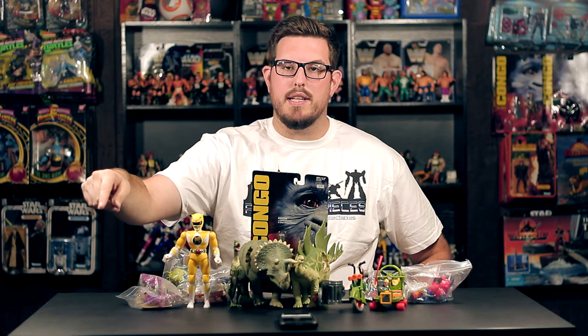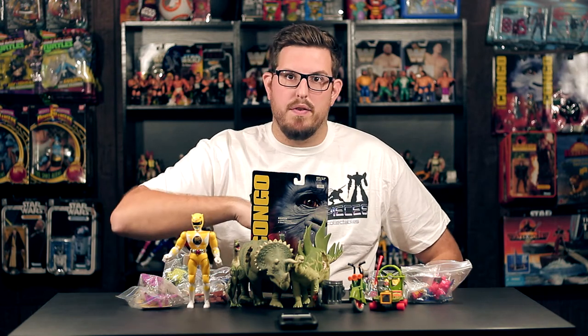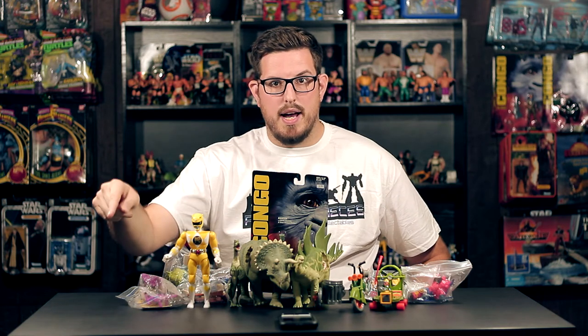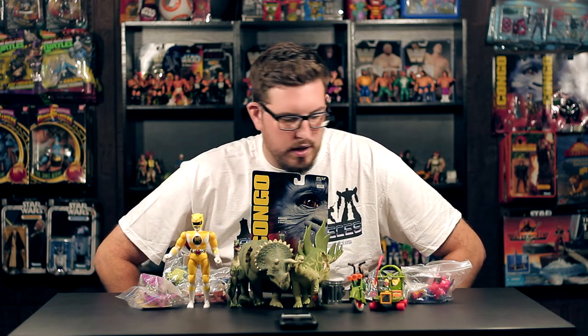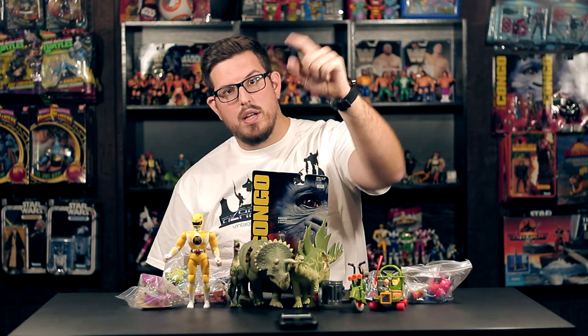That's going to do it for this pickup video. I got so much awesome stuff at the King County Toy Show, and this isn't even everything — there's another box with more goodies I got from Tom at Bizarro's Pieces, which will be a separate video. I didn't want to make a half-hour-long video, so that'll more than likely be my next pickup video — Jurassic Park, Ninja Turtles, Power Rangers, and Congo. It was an awesome first experience and I'm definitely going back. Thanks for watching — make sure you like, comment, and subscribe, and I'll see you in the next video.